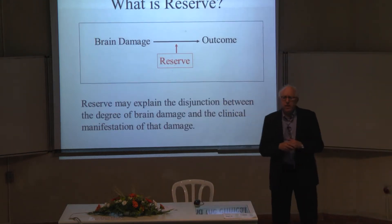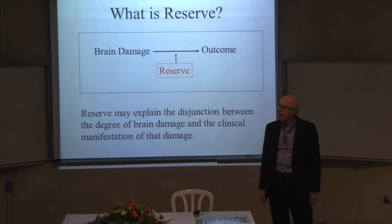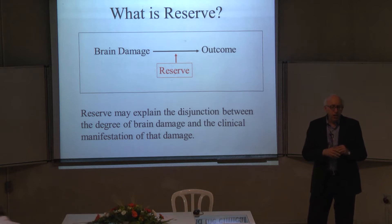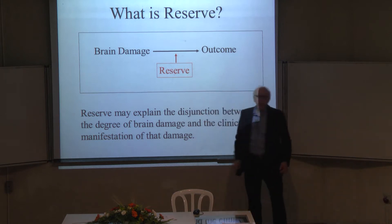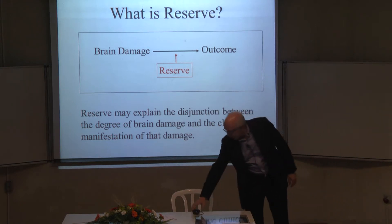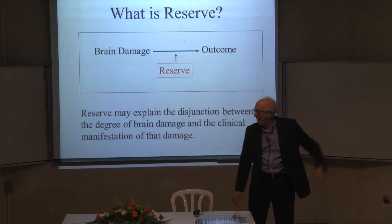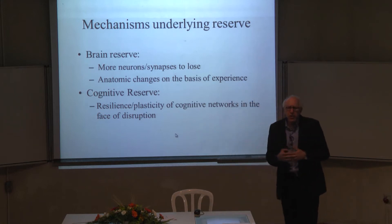I've been very interested in relating these measurable brain changes to their clinical effect. One thing many people have noticed is that there's not a one-to-one correlation between the amount of these pathologies and their clinical consequences. This led to the idea of reserve — that some people can cope with or compensate for these brain changes better than others. That's been the key thing I've thought about for the last 15 to 20 years.